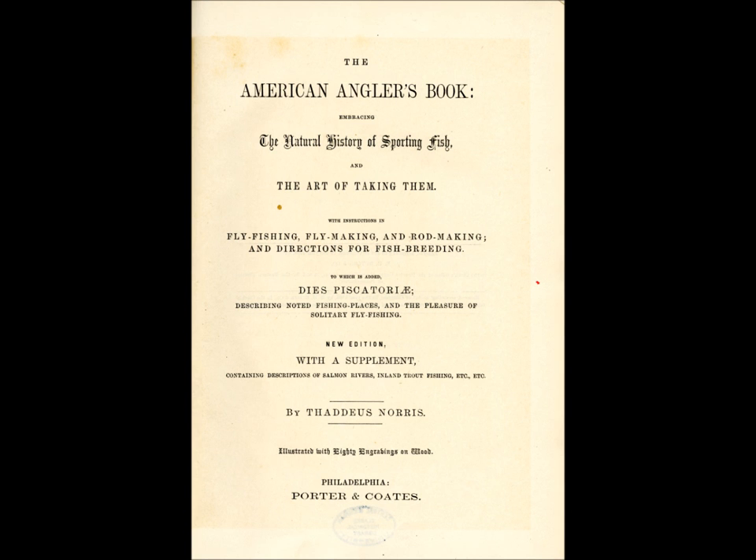Thaddeus Norris became known as Uncle Tad, and his book, The American Angler's Book, became icons in American angling history. After the Civil War, there was an explosion of interest in American angling as financial conditions improved and leisure time became more available, and there were many more books and magazine articles published.